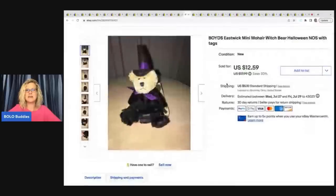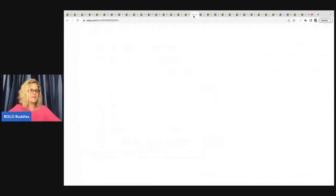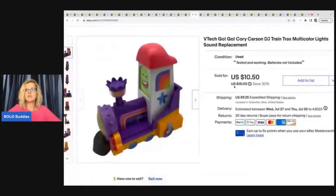The next item is this vintage Eastwick mini mohair witch bear — it's Boyd's, new old stock with tags. I sold this for $12.59 plus shipping.